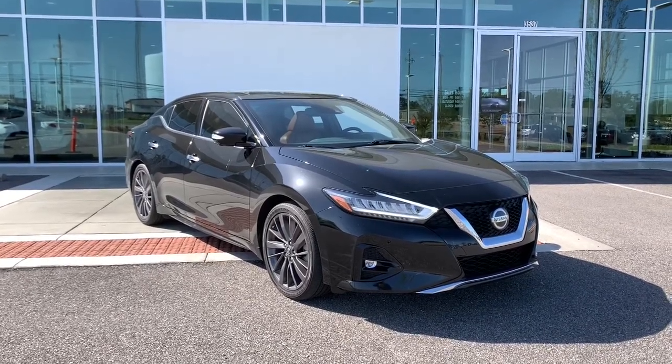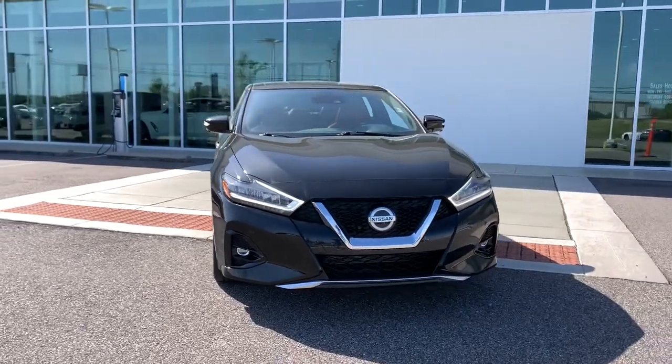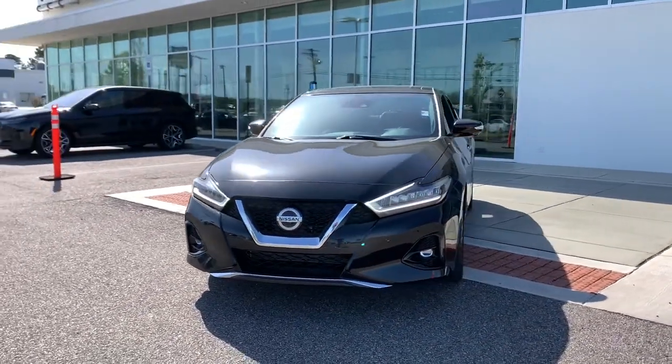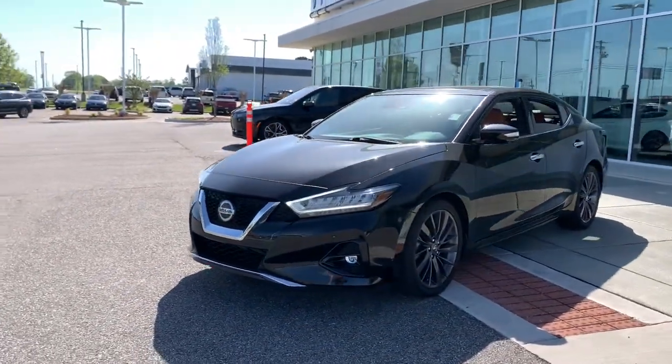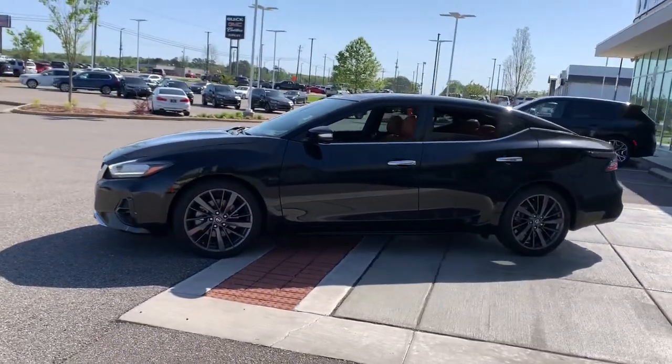Take a moment to check out the 2020 Nissan Maxima. With less than 20,000 miles on the odometer, this vehicle provides excellent value. Enjoy the rush of driving pleasure that comes standard with this high-performing Maxima.